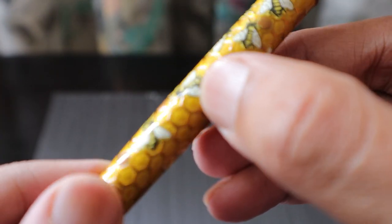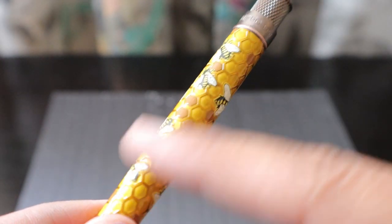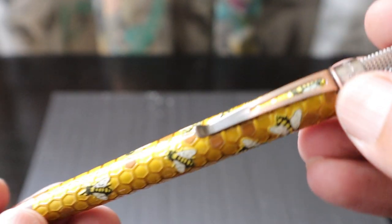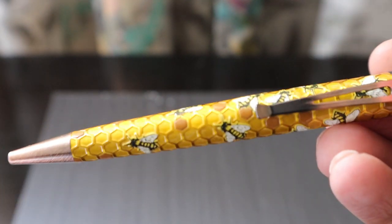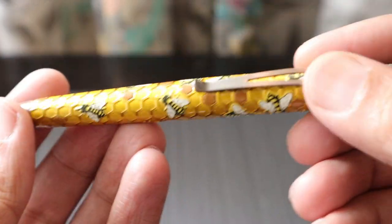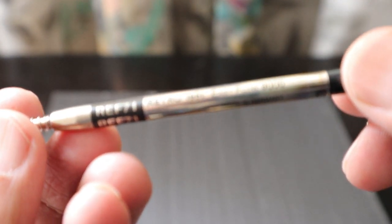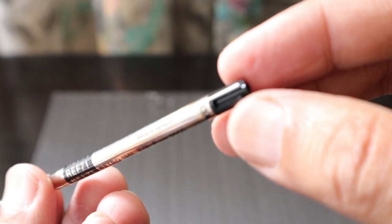Multiple layers of lacquering have been applied so that the design remains intact, and the pen is completed with antique copper accents. There will be a kind of patina that grows once you start using the pen. The refill is a Retro 1951 Easy Flow 9000, made in Germany — reference number RF 71.